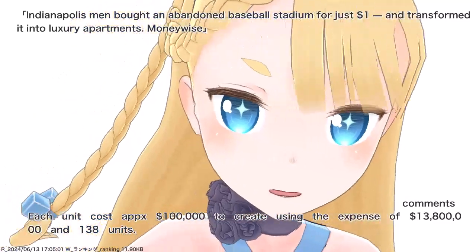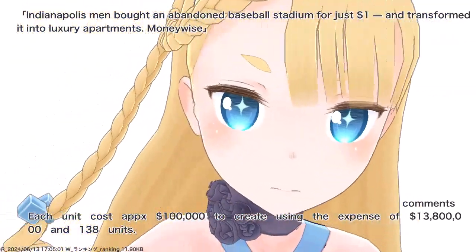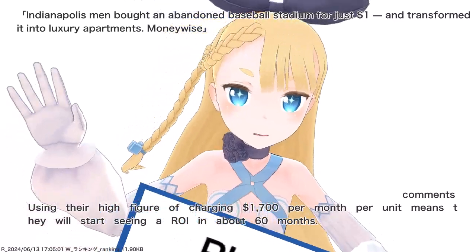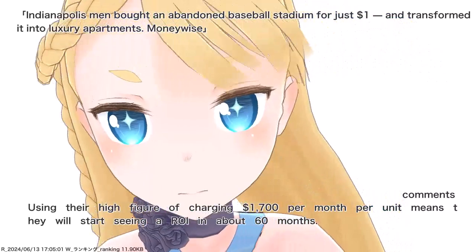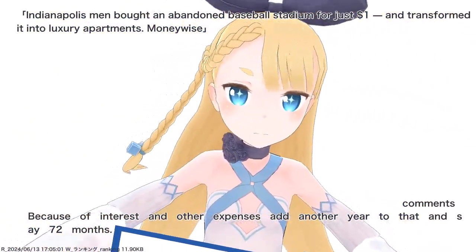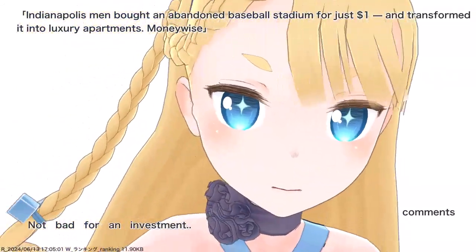Each unit cost approximately $100,000 to create — total expense of $13,800,000 for 138 units. Using the high figure of charging $1,700 per month per unit means they will start seeing a ROI in about 60 months. Because of interest and other expenses, add another year — say 72 months. After that, about $200,000 in profits each month. Not bad for an investment.